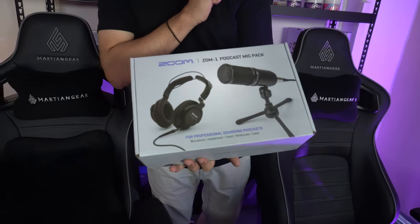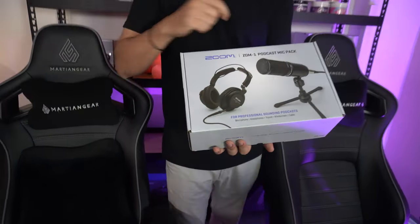Apart from that, we also have this set from Zoom as well — the ZDM1 Podcast Mic Pack. In this we have headphones, a microphone — this one is a dynamic microphone actually — and all the other stuff inside. We will open this and share with you guys and set up together.